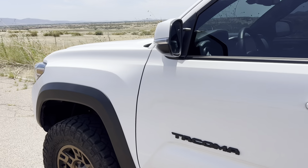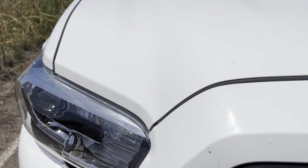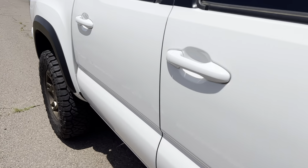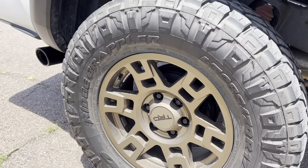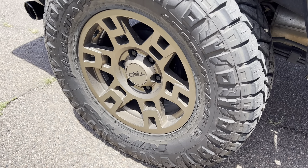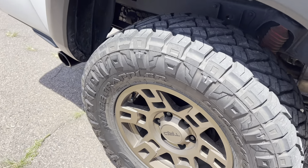That being said, Toyota paint on the other hand — I thought I saw some chips in here. Not as bad as my 4Runner. I haven't really wheeled this thing too hard, but the couple of gouges that they did have came from one trail.